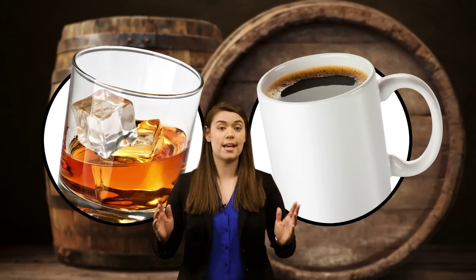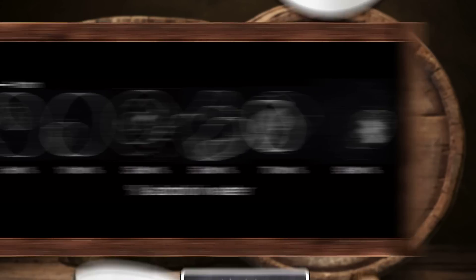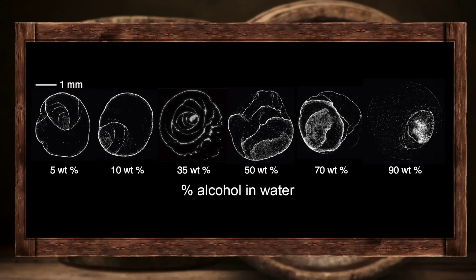Now, whiskey and coffee are obviously different. For starters, whiskey has alcohol in it. But mixtures of water and ethanol — the alcohol in alcoholic beverages — don't dry uniformly like whiskey does. Howard's team created several different mixtures to mimic whiskey, and found two key ingredients that are very important to whiskey's special drying properties.